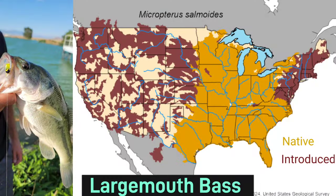Each of the following maps is represented with gold and maroon colors — the gold representing the native range, and the maroon representing the modern introduced range.